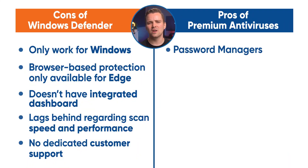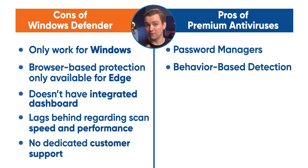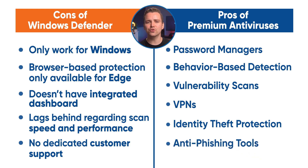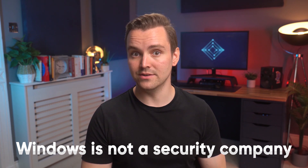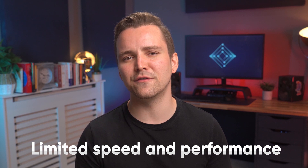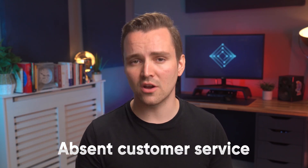Third-party security companies also have a much more comprehensive list of features. These include password managers, behavior-based detection, vulnerability scans, VPNs, identity theft protection, and more potent anti-phishing tools. All in all, Windows is not a security company and it shows. The lack of cross-platform and device compatibility, the limited speed and performance, and absent customer service doesn't do it any favours. Add on the many features we've come to expect from premium antivirus companies that Windows doesn't offer and it simply falls short — 2 out of 5.